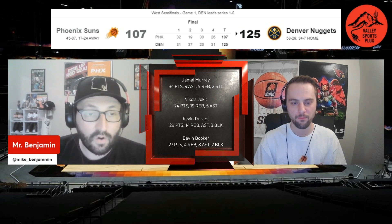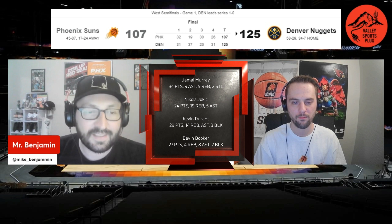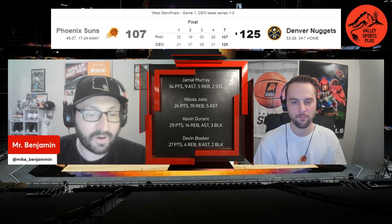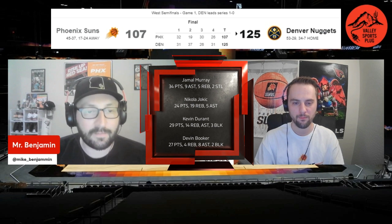They were outscored 37-19 in that second quarter, led by Kentavious Caldwell-Pope and Aaron Gordon, and found themselves down 17 at half. In the second half, every time the Suns had a push or a run to try and get the lead down under double digits, the Nuggets had an answer — whether it was another three or more physical play, getting to the foul line. They were still down 13 headed into the fourth.